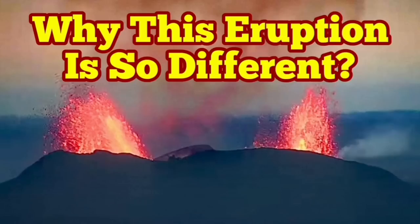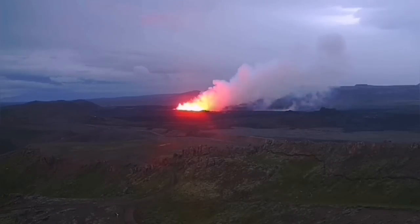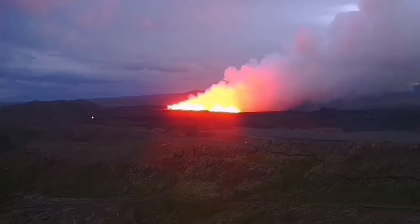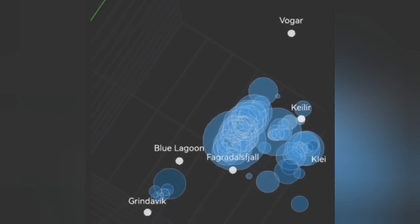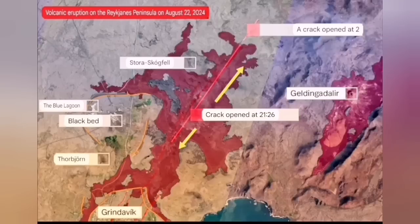The sixth eruption in the Schwarzenegger volcanic system is so different from the others. It started with a big bang, and we have several views of that. We could see it coming through the tremor charts and the earthquake models, showing the depth and the location. It was very northerly, unlike the previous eruption which was between Blue Lagoon and Green Lovig — this one was to the north of the Blue Lagoon.